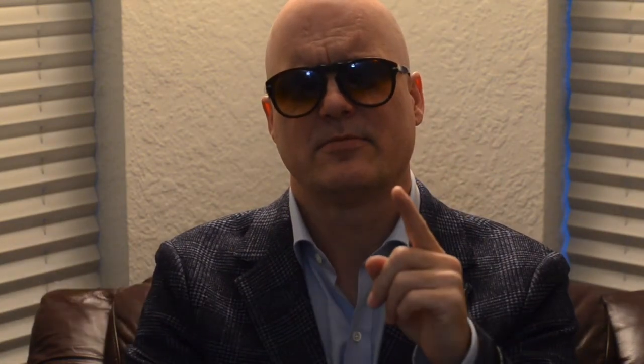Number two: always buy on sale. I know that sounds simple, but I'll tell you this — I have only ever one time purchased a pair of shoes that were not on sale, and those were my wedding shoes. To be fair, they came with a matching belt, so it was kind of part of a promotion. But I paid full price for those shoes, and that's it. So the question is, how do you find shoes on sale? I have many, many sources I use for that.